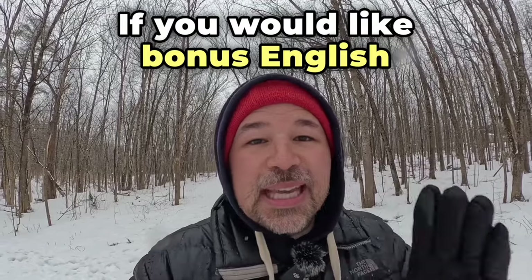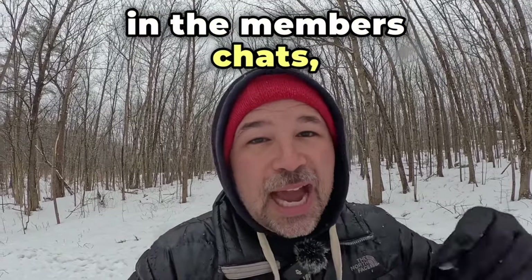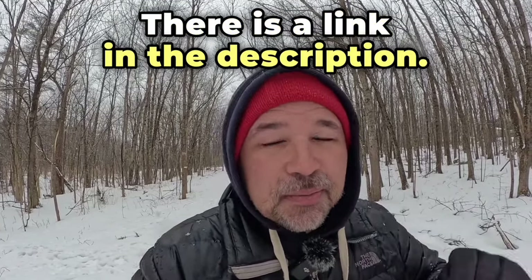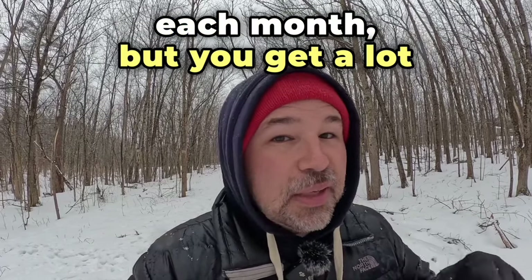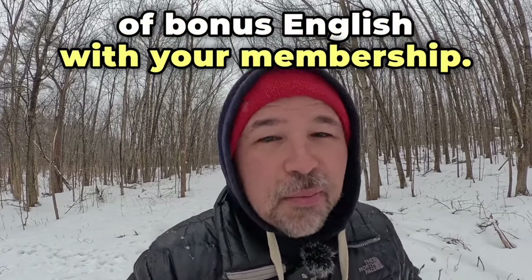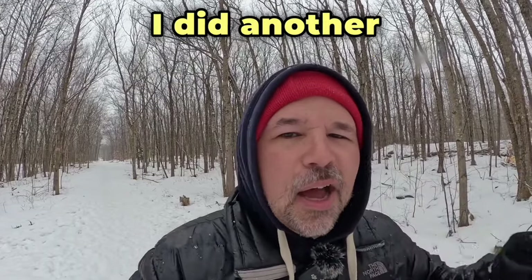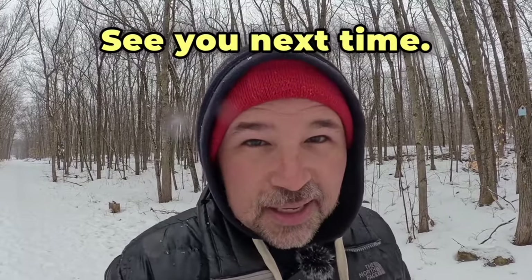If you would like bonus English lessons and to participate in the members chats, you can become a channel member. There is a link in the description — it costs a little bit of money each month but you get a lot of bonus English with your membership. If you're still looking for more English, I did another English lesson with G Foods. Thank you so much for watching. See you next time.